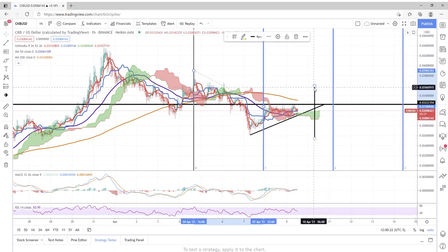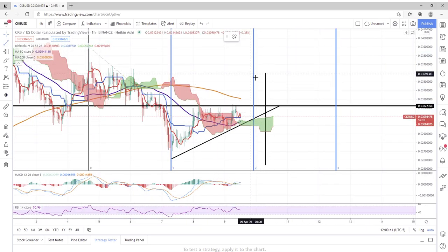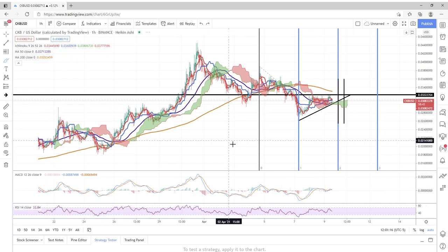We have a potential Fibonacci time zone around April 10th, 6-7 AM central. I'm measuring swing highs and swing lows of this corrective impulse wave. We also have a potential pivot point or Fibonacci time zone around April 9th at about 10 PM central. It wouldn't surprise me if we saw a decision between the bulls and bears sometime within this time frame — either tonight or in the early morning hours.